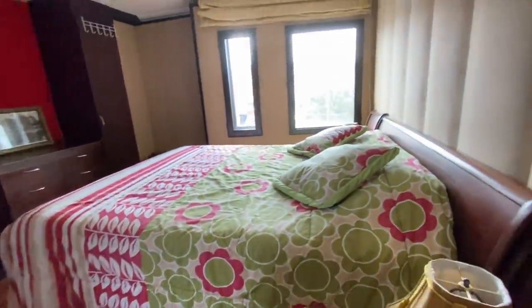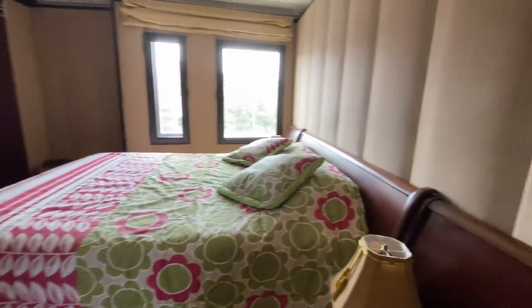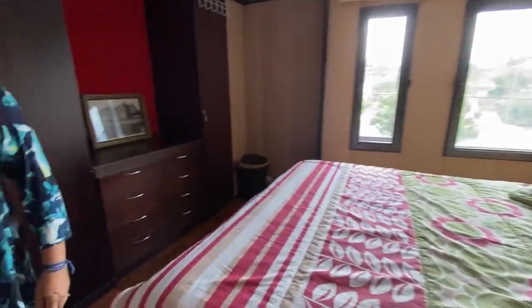This is the master bedroom — it's a larger room but has less light, only one and a half windows. It has more storage, the soundproofing, and its own private bathroom.